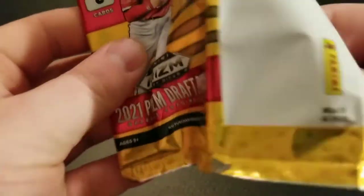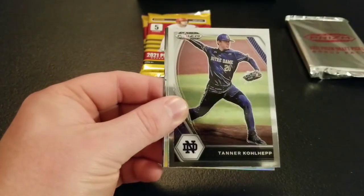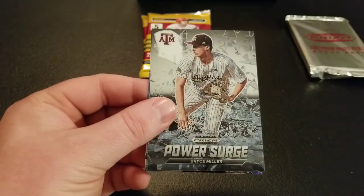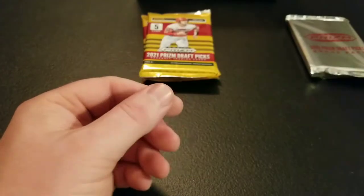A few packs left, still waiting on our auto. Coming up here: Brian Wu, Tanner Kolup, Evan Justice Silver, got a Bryce Miller Power Surge, and a Brock Selvidge Fireworks.